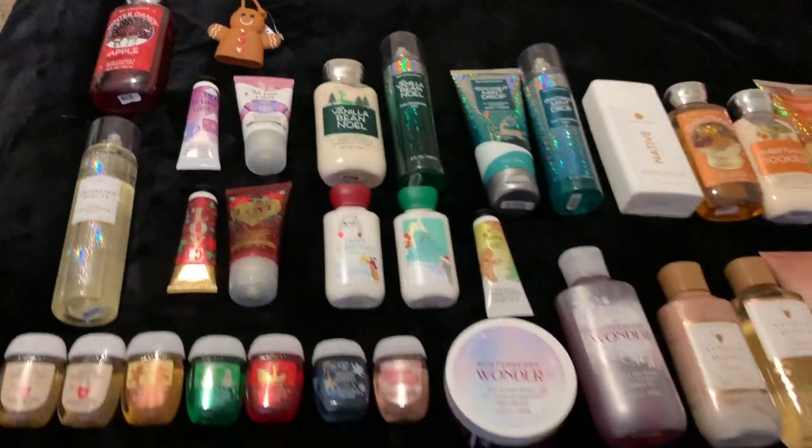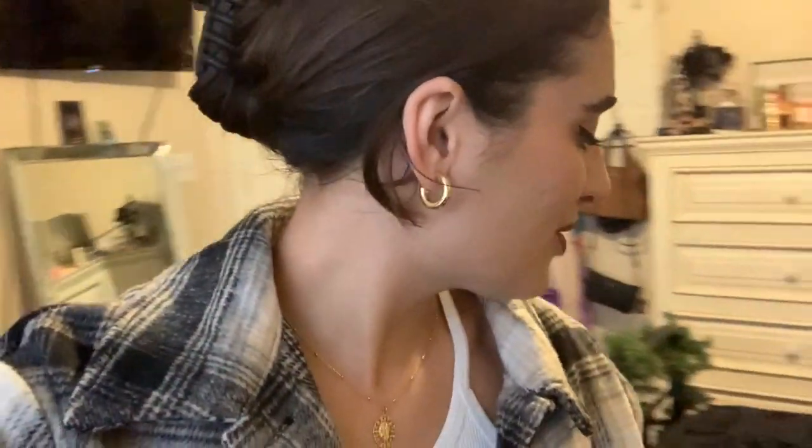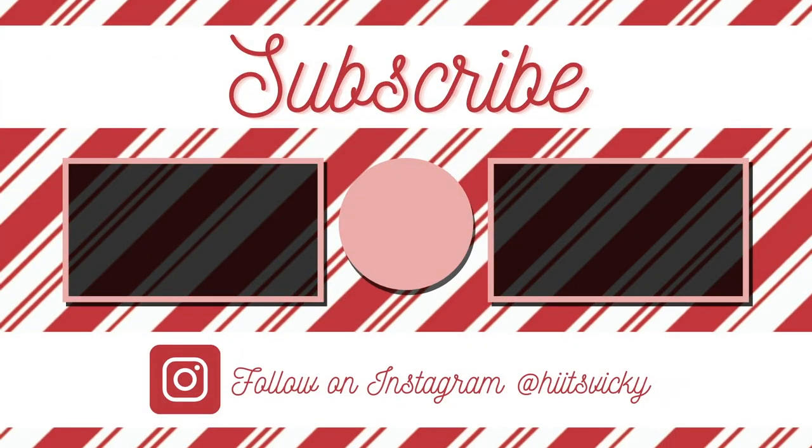That's everything for my winter body care collection. Thank you guys so much for watching. I hope you enjoyed — let me know down below if you have a scent that invokes a scent memory for you that reminds you of home, or if you have a favorite scent for Christmas time. For me right now it's been Coconut Mint Drop — same as last year, it's just such a good scent. They need to bring it back next year. If you enjoyed this video, like, comment, and subscribe. I'll see you guys in my next video. Bye!